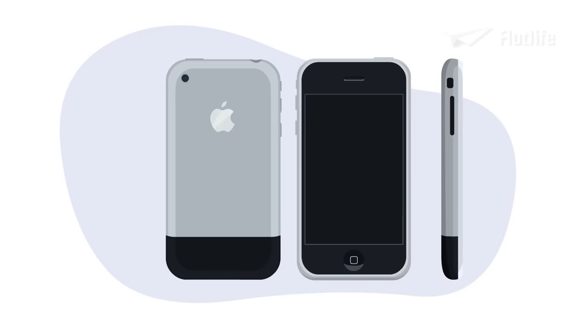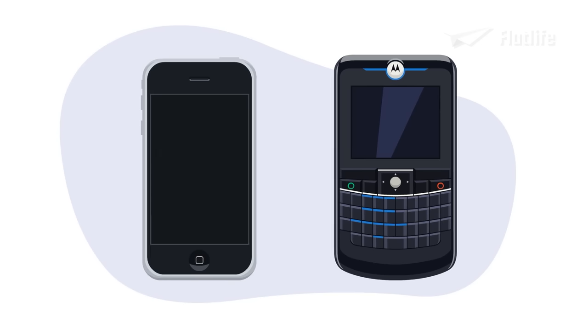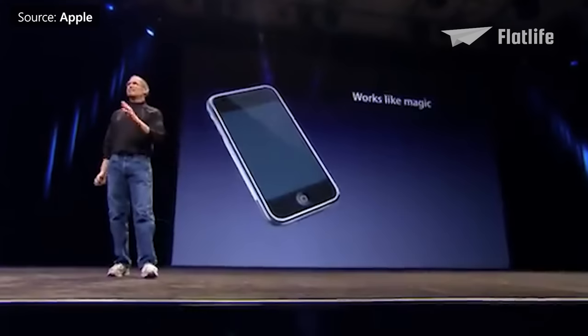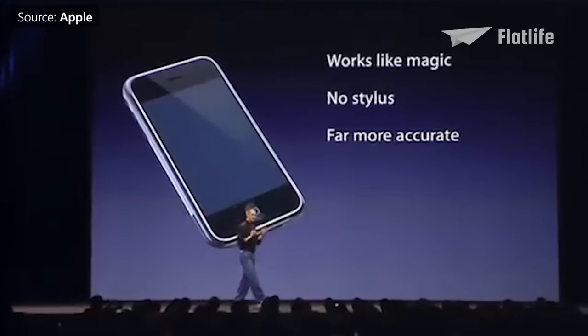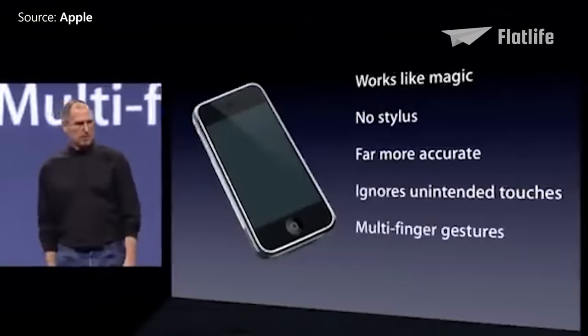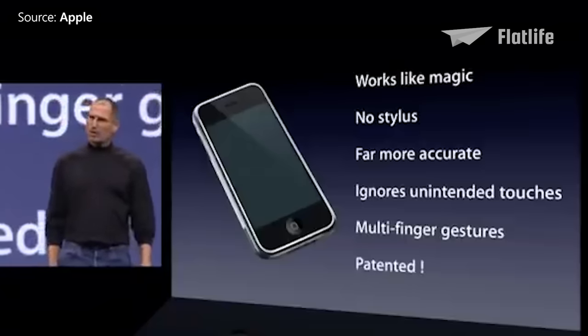The first iPhone was released in 2007, and unlike many of its competitors like the Motorola Q, it did not feature a QWERTY keyboard. It only had one button and a 3.5-inch widescreen display. As Jobs said: 'It works like magic. You don't need a stylus. It's far more accurate than any touch display that's ever been shipped. It ignores unintended touches. It's super smart. You can do multi-finger gestures on it. And boy, have we patented it.'